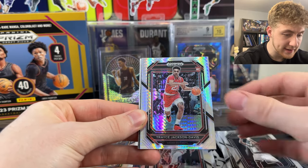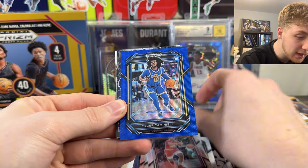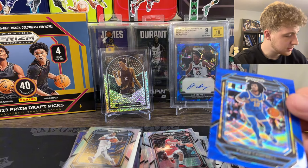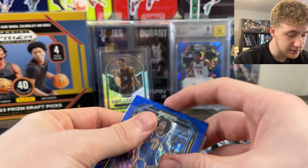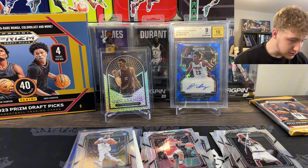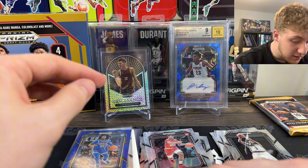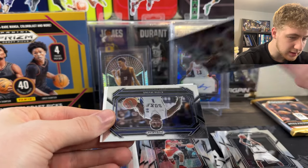We got Trace Jackson Davis, a blue of Tiger Campbell, followed by a Prism Break of Taylor Hendricks. That's also nice. This actually is so cool because literally it's a color match - out of 249. That is awesome. We got Taylor Hendricks on the Prism Break - that's just a prism.